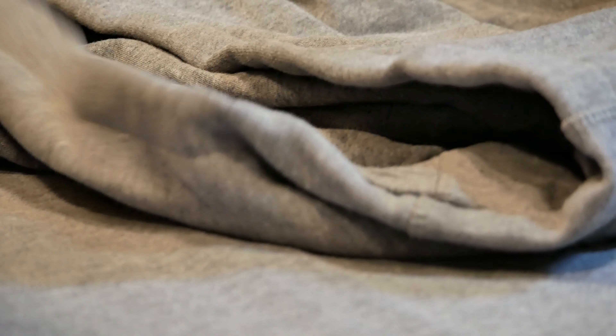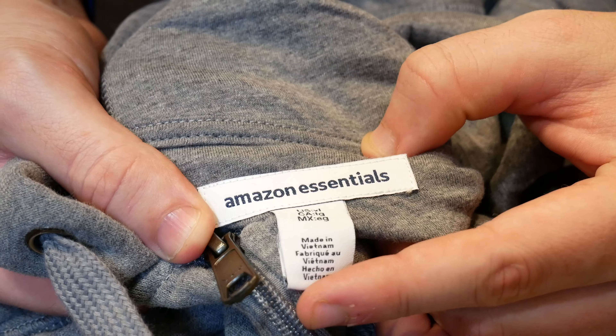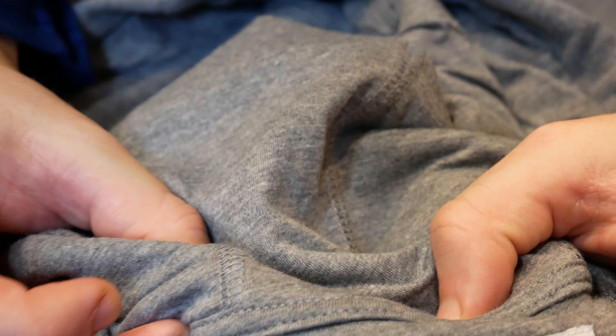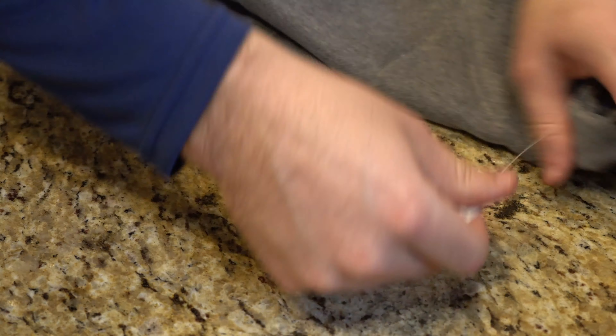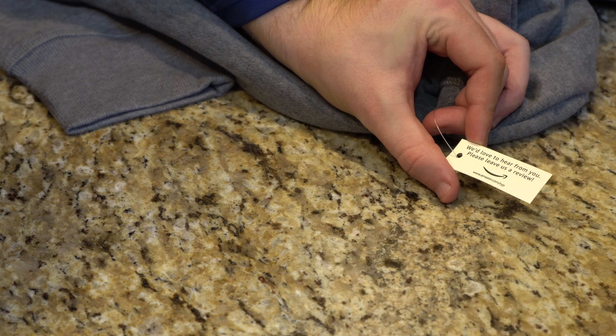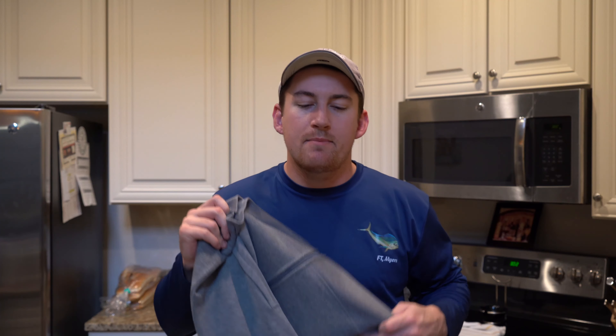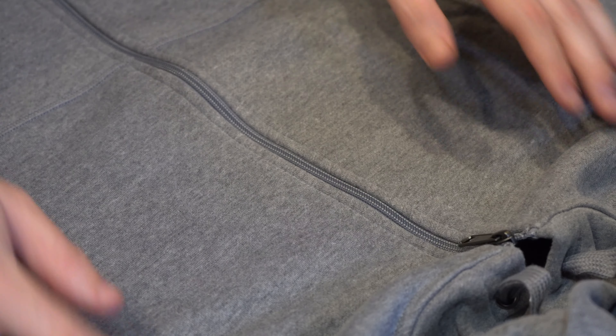There's no branding on it. The only branding you get with this jacket is Amazon Essentials on the inside tag. I ordered this one in extra large. Of course there's a little tag here that says 'We'd love to hear from you, please leave us a review.' If you go to Amazon.com/RYP you can leave a review of this hoodie. You're watching it here, but it's clear that Amazon wants people to give feedback on their items so that they can improve on them.